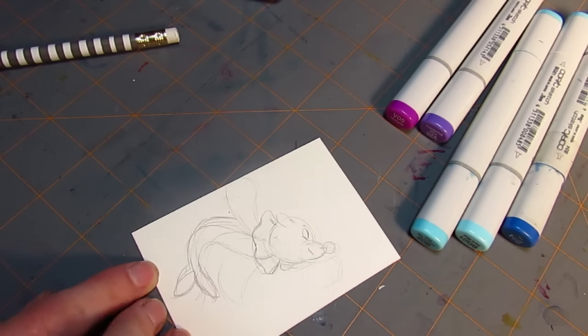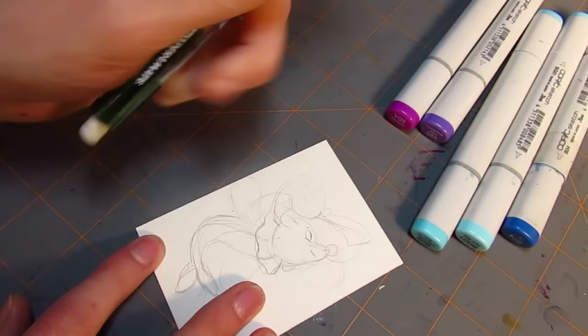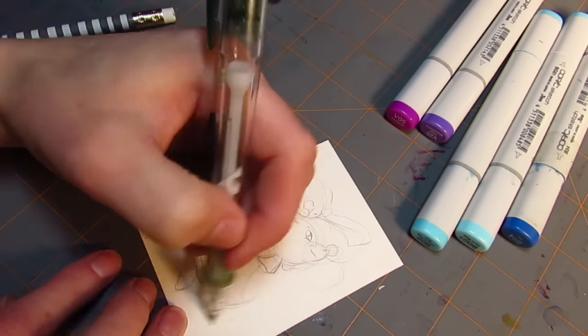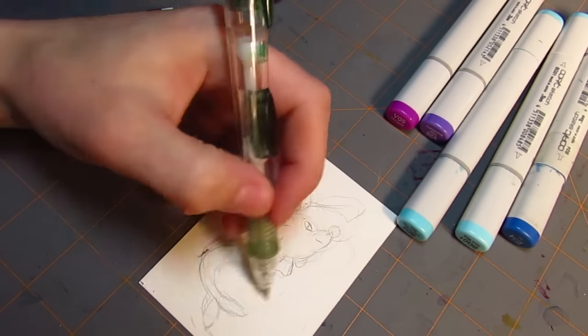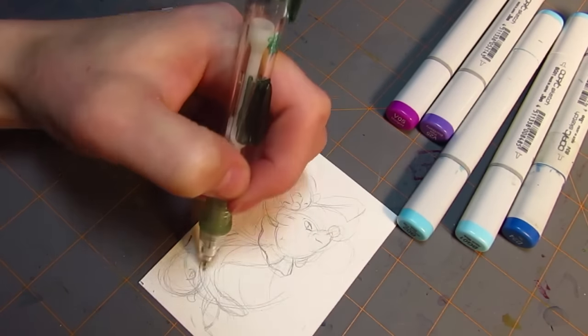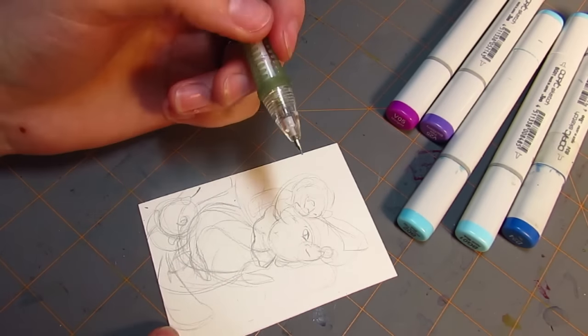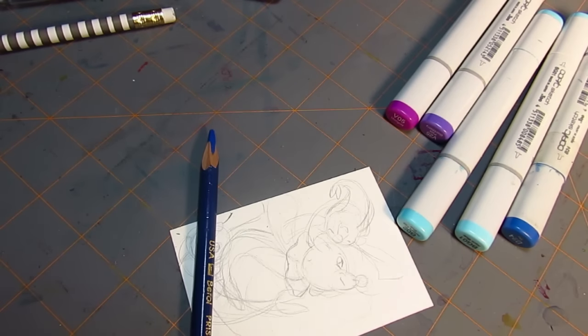If you're curious as to what I used, I used Copic markers and I outlined them with Prismacolor Scholars and Prismacolor Verithin markers. I did this on Arches hot press watercolor paper, 140 pounds or 300 GSM, and I spent about an hour and 15 minutes on this little guy. I'm really happy with the result.